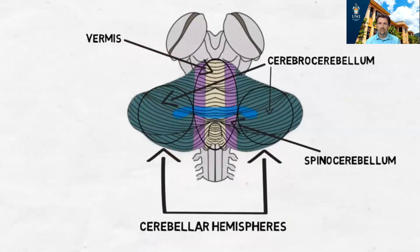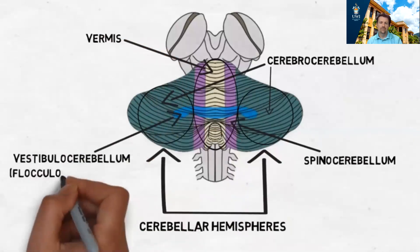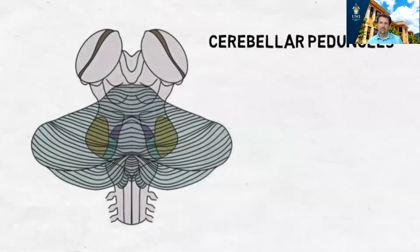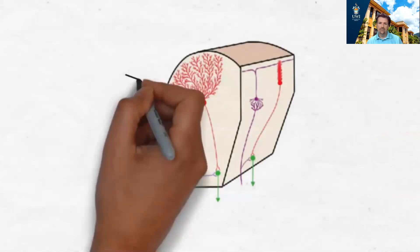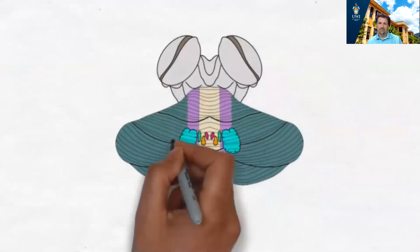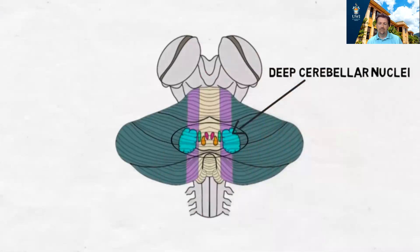The vermis is the area of the spinocerebellum that runs along the midline and is involved with posture, limb movement, and eye movements. The vestibulocerebellum, also called the flocculonodular lobe, is important for maintaining equilibrium, balance, and posture. The cerebellum communicates with the rest of the nervous system through three large pathways called the cerebellar peduncles. When information is sent to the cerebellum, it takes an indirect path to reach Purkinje cells, which project to the deep cerebellar nuclei, which then send information to the brainstem and thalamus to influence motor areas of the cortex or descending motor tracts to modify movements.